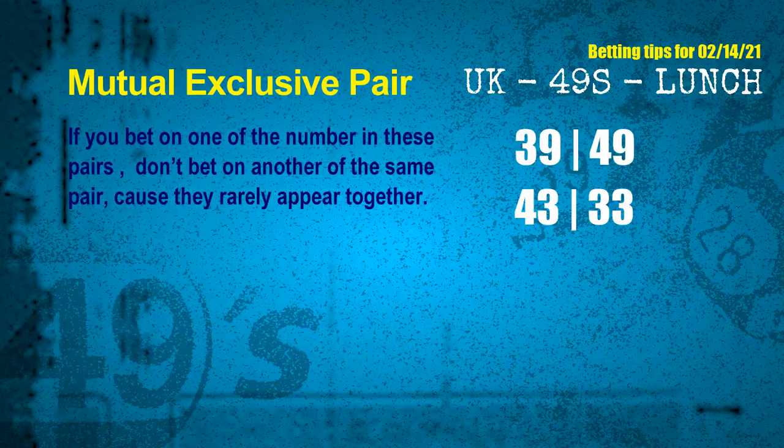Now we have some following ones and ball colors. Here are some tips to increase your hit odds, such as mutual exclusive pairs. These numbers in a pair both match the following ones and colors, but according to thousands of results, they rarely appear together. Which means if you bet on one of them, don't bet on the other in the same pair. The mutual exclusive pairs for next draw are: first pair, 39 and 49; second pair, 43 and 33.